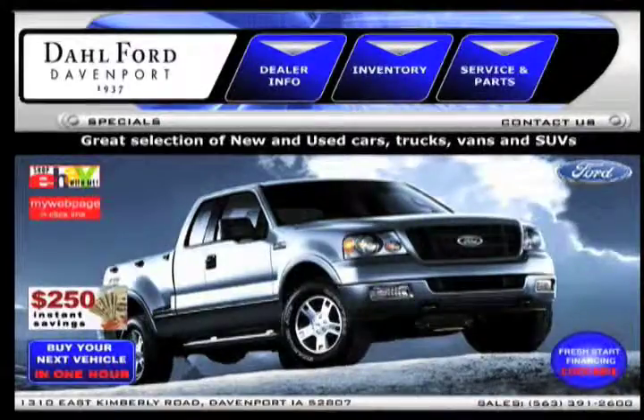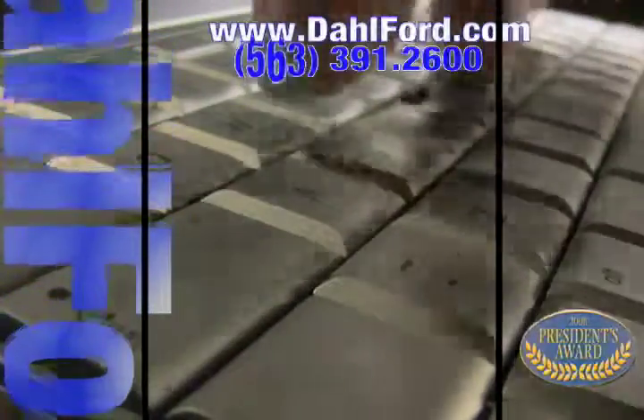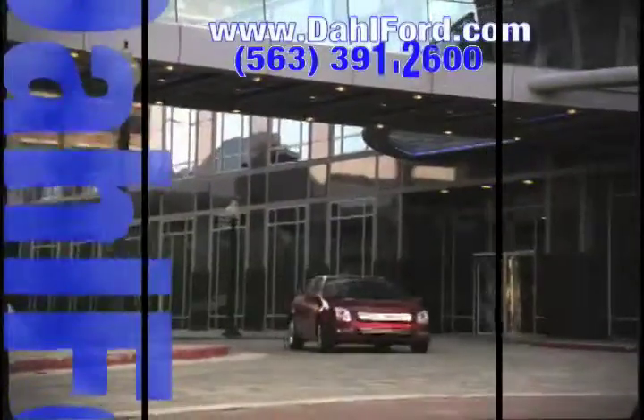See pictures and bios of our friendly and knowledgeable sales staff. And read more about the Dahl experience and find out what sets us apart from other dealerships.